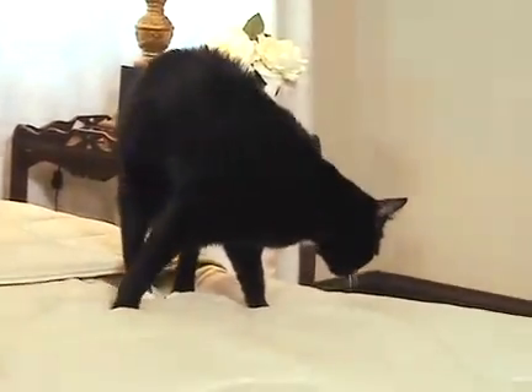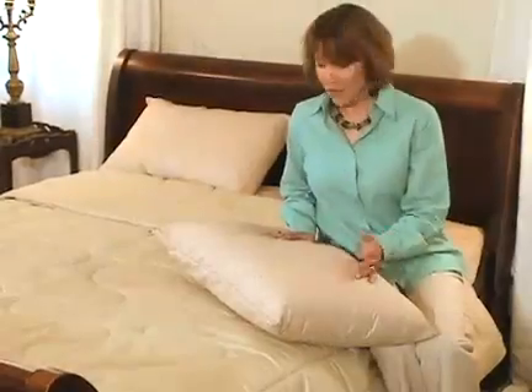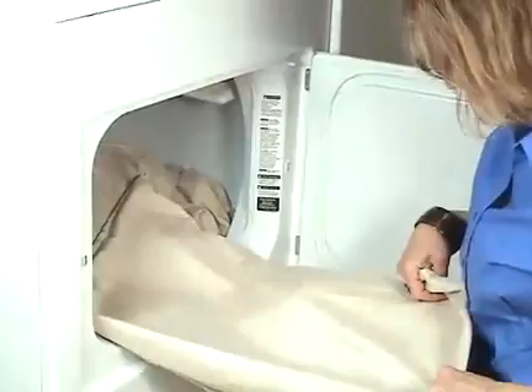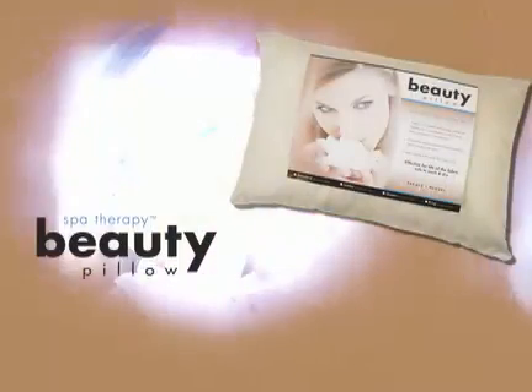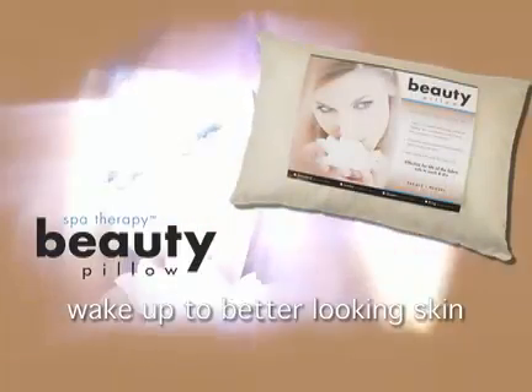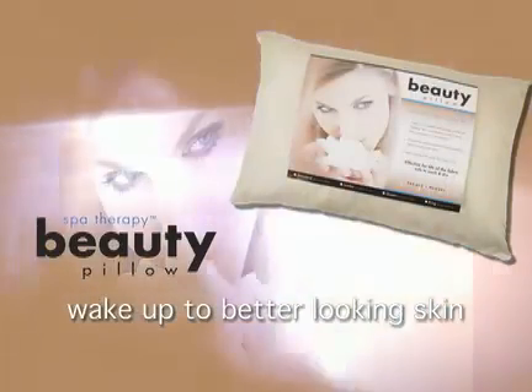The Spa Therapy Pillow with Cupron technology is completely safe and non-toxic to humans and animals. Plus, the protection remains effective for the life of the pillow cover, even after repeated washings and dryings. You can rest assured — try the Spa Therapy Beauty Pillow with Cupron technology tonight and wake up to better looking skin tomorrow.